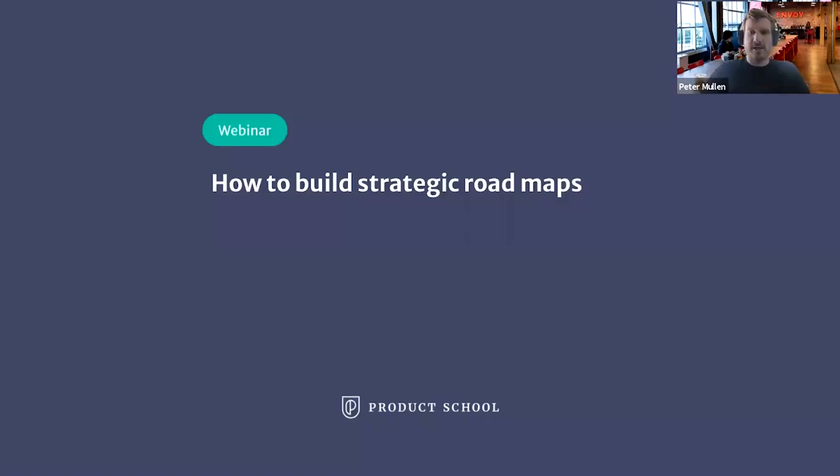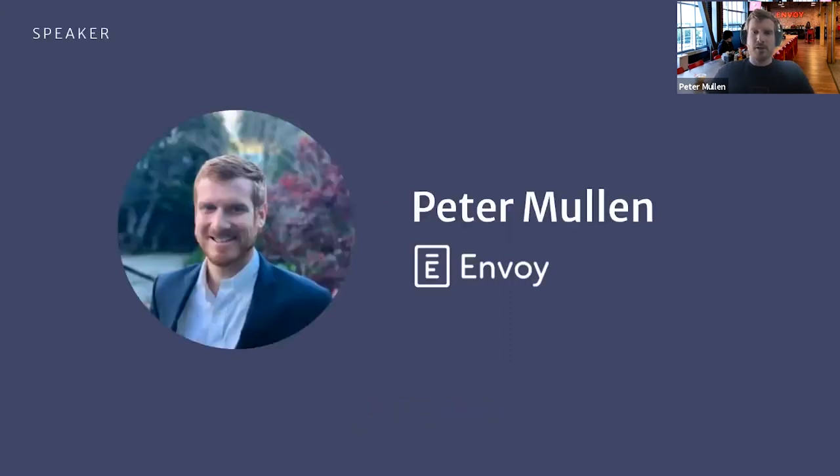Hi all, and thanks for joining today. My name is Peter Mullen, and I'm going to be going over how to build strategic roadmaps. Just as a quick intro, I'm a product manager at Envoy, and I've been working in the product management space for eight-plus years.